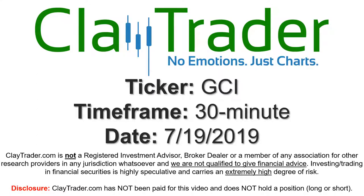Hey, it's Clay, and this will be a video chart on ticker symbol GCI. We will take a look at the 30-minute time frame.